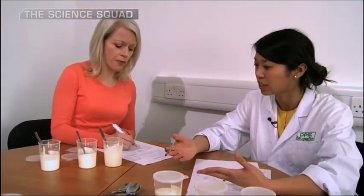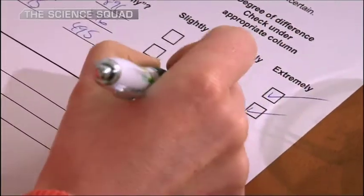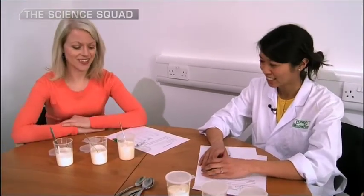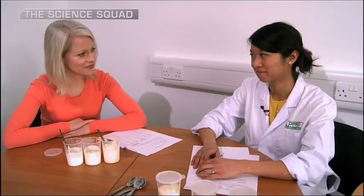So texture — you can also see the texture as well as feeling it within the mouth. So is this the microfluidized yoghurt? Yes. There you are, science at work. It's delicious.